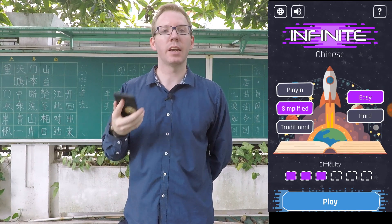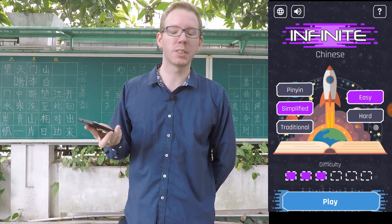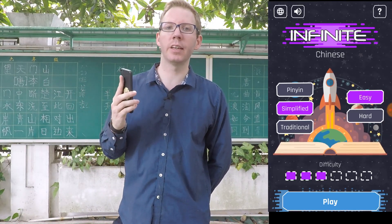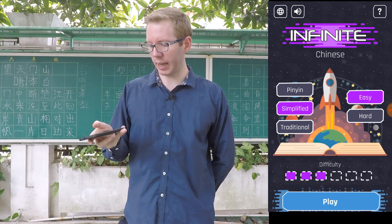Infinite Chinese is available on the Play Store for Android phones and devices. It's a cool space invader type game. It's a listening game.